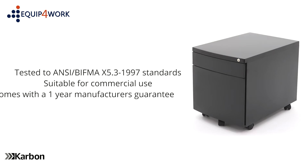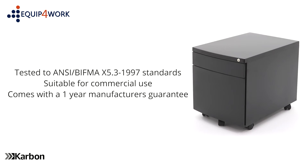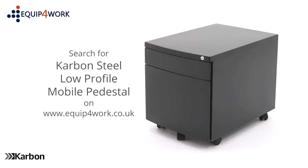Carbon steel pedestals come with a one year manufacturer's guarantee and are available from stock. Delivered flat packed on a free next day or day of choice delivery service from Equip for Work.